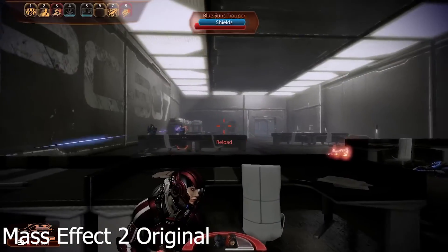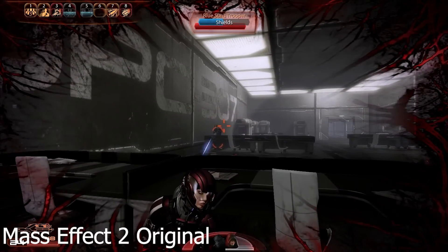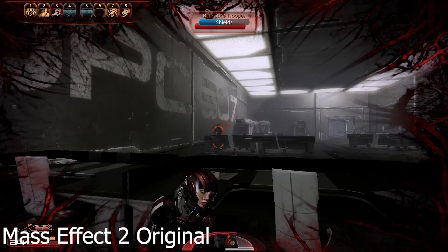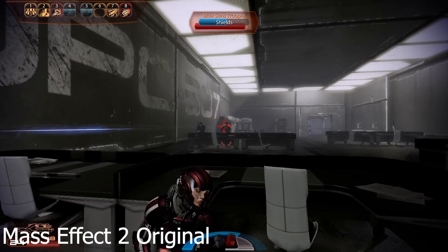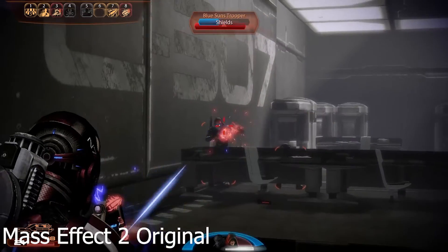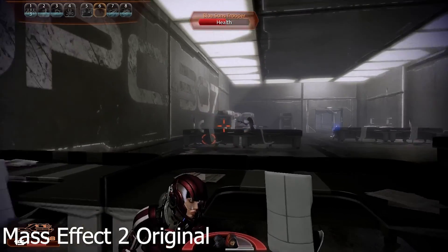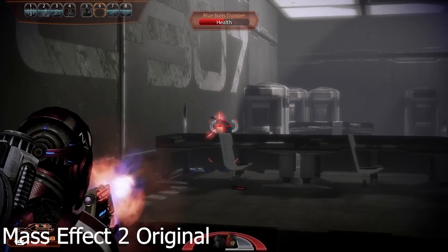Well everyone, that is all for today. If more news comes out about Mass Effect Legendary Edition, I will surely talk about it. I would love to hear your opinions about the remaster in the comments below. Thank you so much for watching. If you enjoyed my video at all, please leave a like and subscribe for more content every single weekday. I will see you guys in the next video.